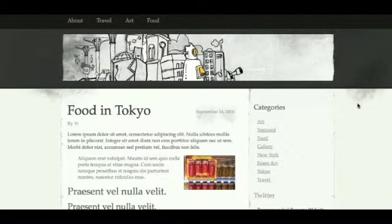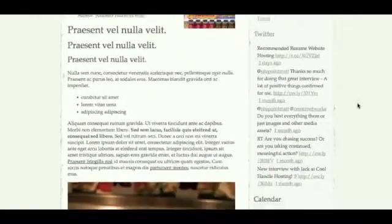Most grunge themes on WordPress tend to be a bit more focused on the artistic graphics rather than the usability. I've actually come across a few grunge themes and reviewed them as well where it's too dark, making the font barely legible.